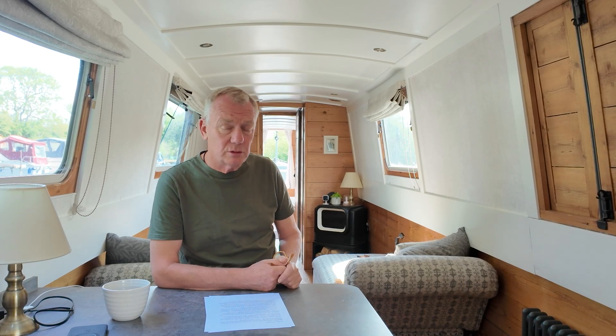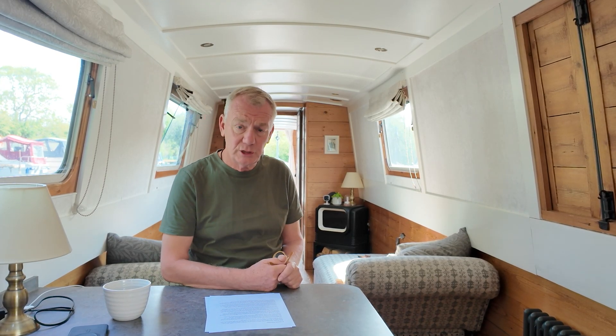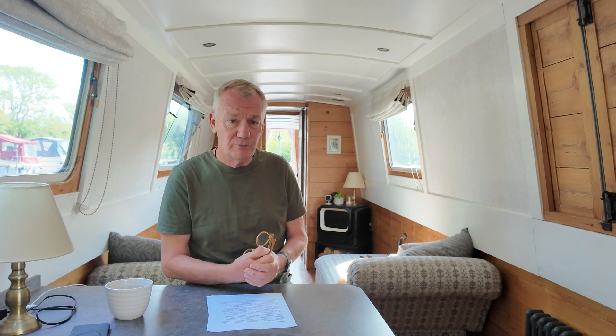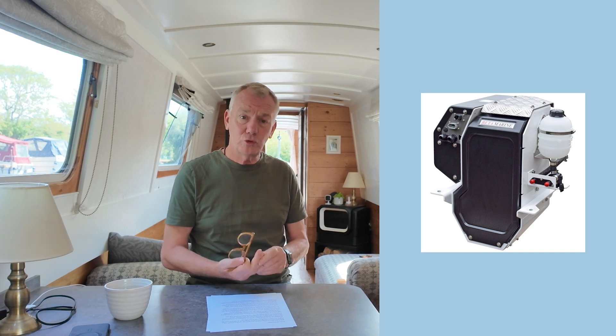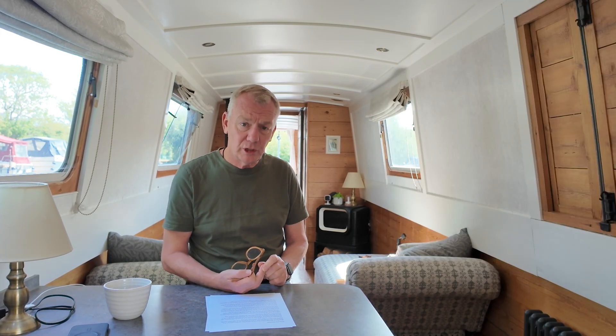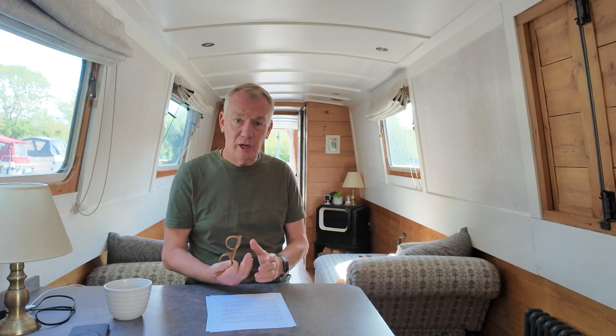This is part two of the presentation: electric propulsion. We're going to start off with Beta Marine. Beta Marine have been around for years — predominantly known for diesel motors, but they've decided to develop some electric motors. They've got a 14 kilowatt belt drive and a 21 kilowatt belt drive. They're PMAC motors, water cooled, and I believe they have the Enjuro motors at their heart.